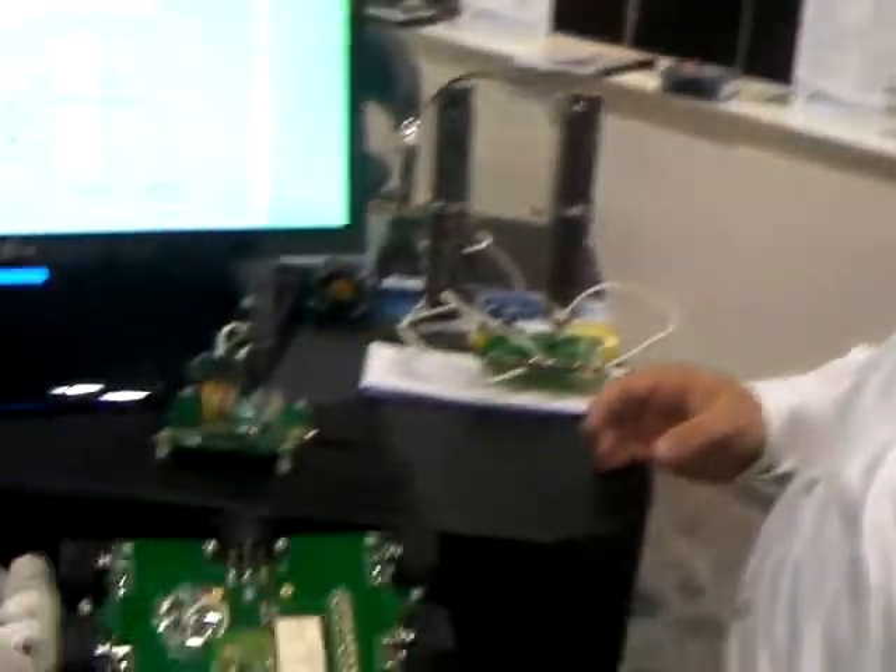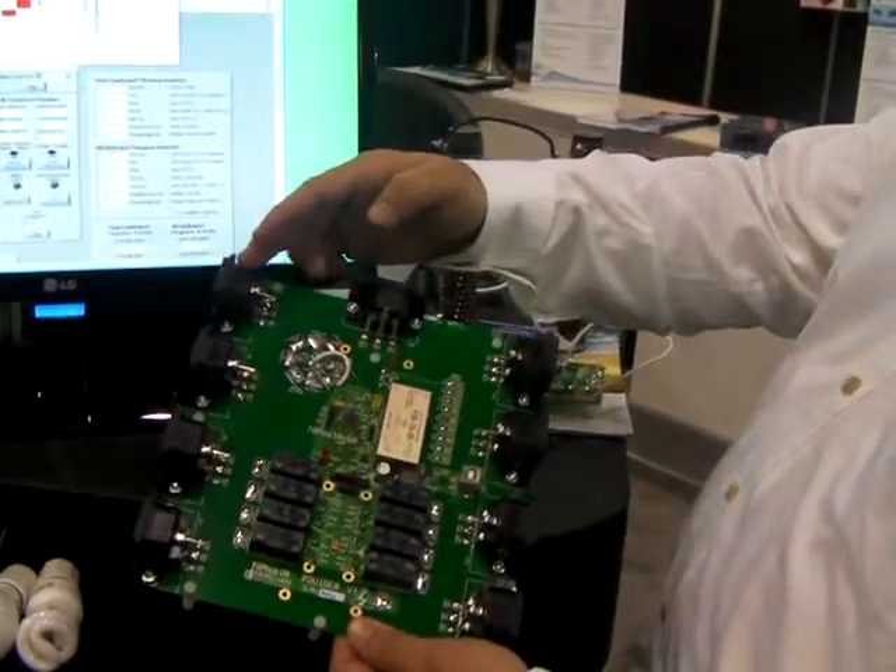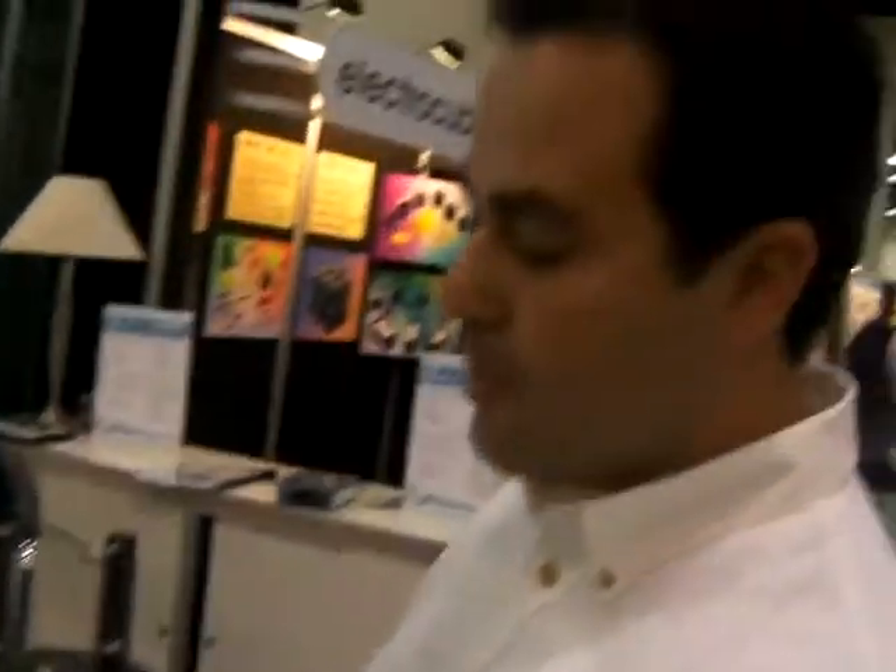And with a different firmware load, here you see a configuration where a single chip can measure, at revenue-grade accuracy, eight independent outlets with a single chip.